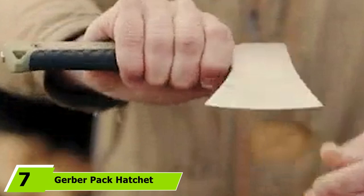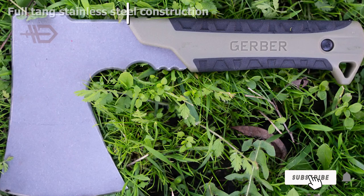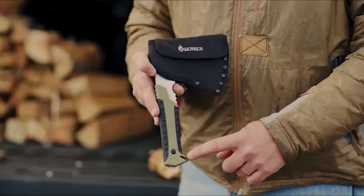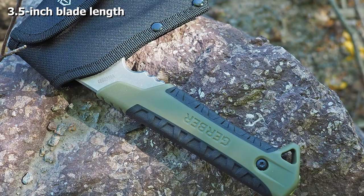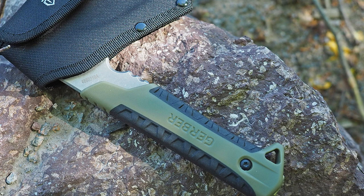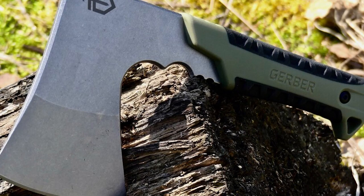Moving on to number 7, the Gerber Pack Hatchet. For a compact hatchet, you don't get much better than this. Gerber has always made great products, and this little guy really impresses. It is small and light enough to barely notice, but it is an extremely powerful tool. It can even be carried in a cargo pocket if needed. It is sharp and heavy enough to cut through trees of several inches in diameter with just a little work. The finger notches in the handle give you great blade control, and the rubber grip provides confidence and shock absorption. I love the lanyard loop on the end — add some parachute cord and wrap it around your wrist for safety.